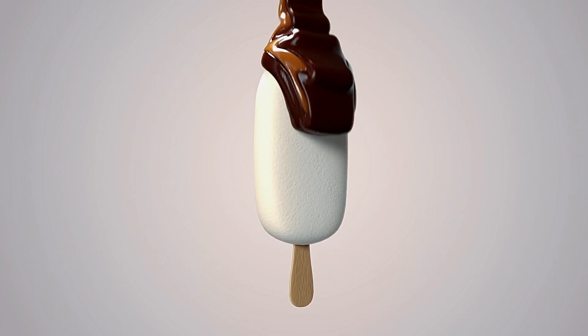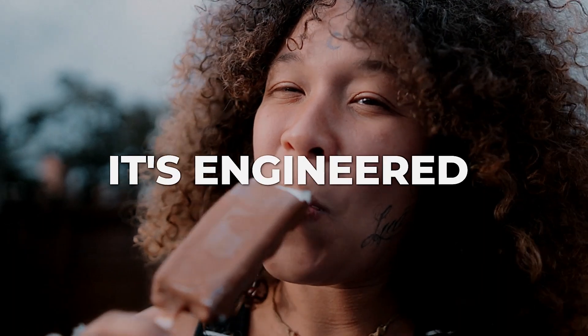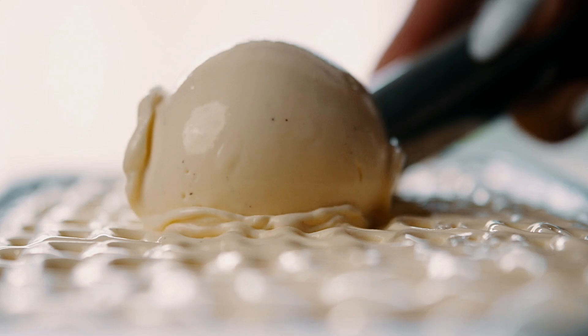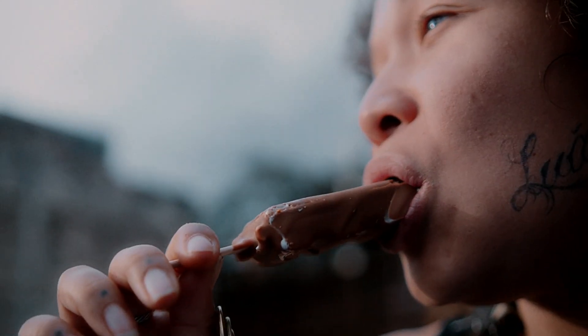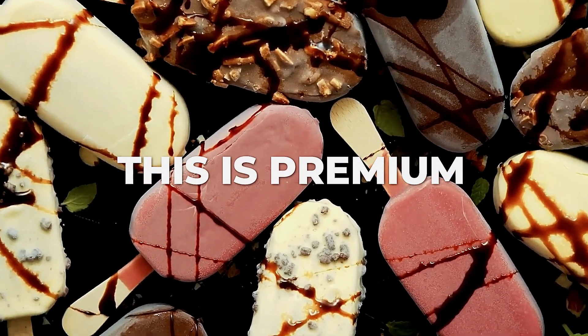Remember that satisfying crack when you bite into a Magnum? It's not just about taste, it's engineered. The thickness of the chocolate shell is calibrated to exactly 1.5 millimeters, creating that distinctive sound and mouthfeel that signals your brain: this is premium.